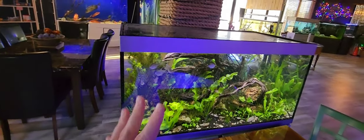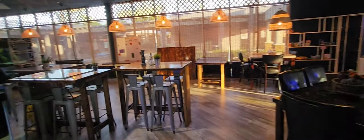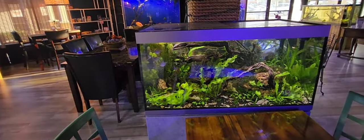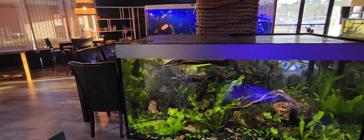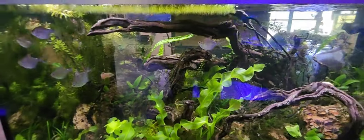Let me mention that all of this is in his cafe — he has a full-blown cafe in here so he can host parties and various events. It's all halal, and it's just a gorgeous place to sit down, relax, enjoy some halal food, and admire these beautiful fish and aquascapes.